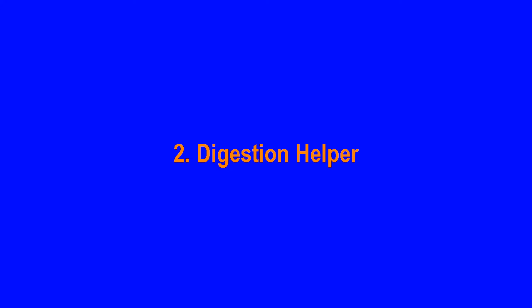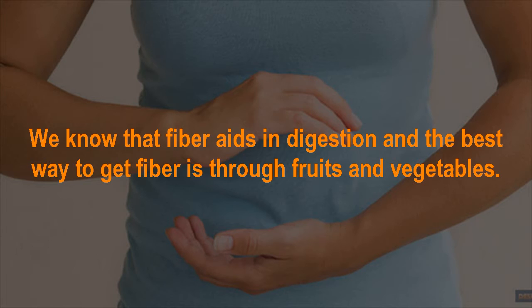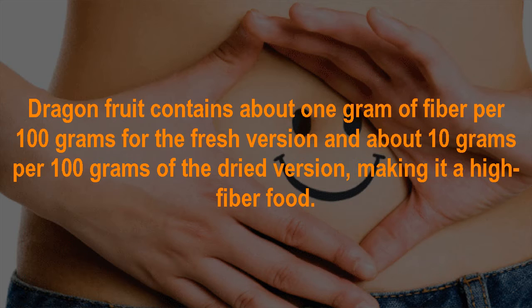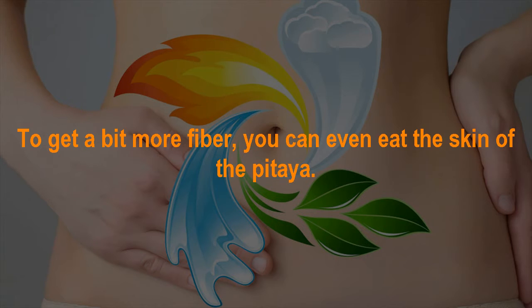Dragon fruit benefit number 2: Digestion Helper. We know that fiber aids in digestion, and the best way to get fiber is through fruits and vegetables. Dragon fruit contains a good amount of fiber, which can help with regular bowel movements and can even help eliminate constipation and IBS issues. Dragon fruit contains about 1 gram of fiber per 100 grams for the fresh version and about 10 grams per 100 grams for the dried version, making it a high-fiber food. You can even eat the skin to get a bit more fiber.